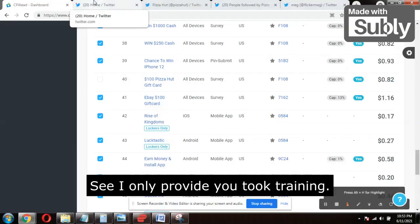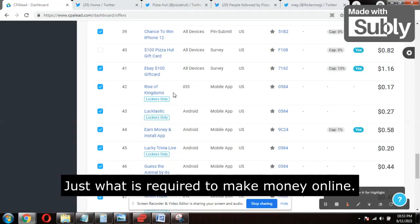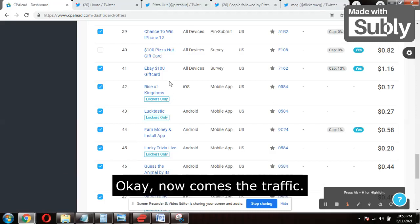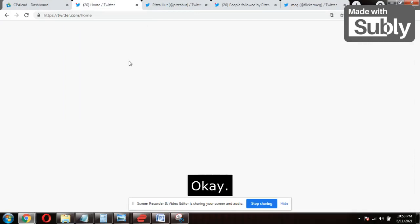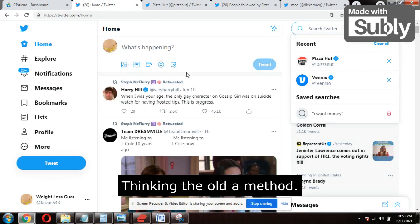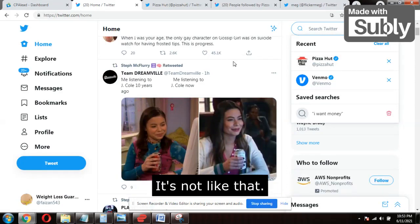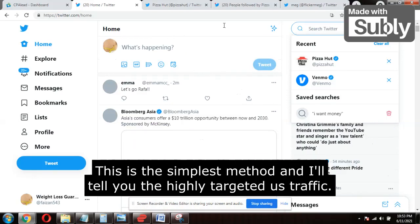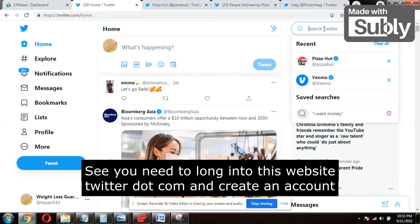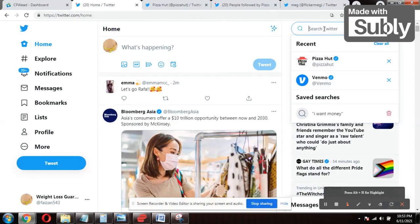Now comes the traffic. I only provide cut-to-cut training — no technical knowledge required, no email marketing. The traffic source is Twitter. Don't skip this thinking it's an old method that never works — it does work. It just requires your dedication and consistency. This is the simplest method for getting highly targeted US traffic. You need to log in to twitter.com and create an account related to Pizza Hut.